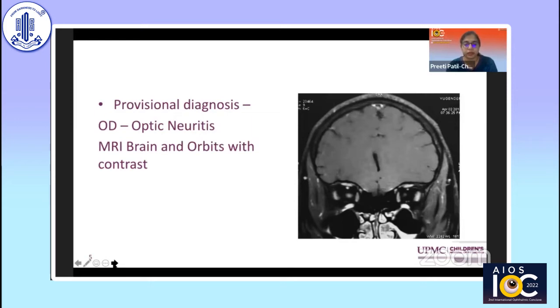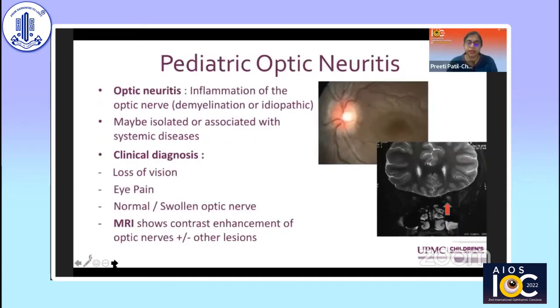We went ahead with an MRI of the brain and orbits, which showed post-contrast enhancement of the right optic nerve as compared to the left. Pediatric optic neuritis is the inflammation of the optic nerve — it could be demyelinating or idiopathic, isolated or associated with other systemic disease. It is a clinical diagnosis based on symptoms like loss of vision and eye pain. The optic nerve may be swollen or normal in the retrobulbar variant, and the MRI shows contrast enhancement with or without other lesions.